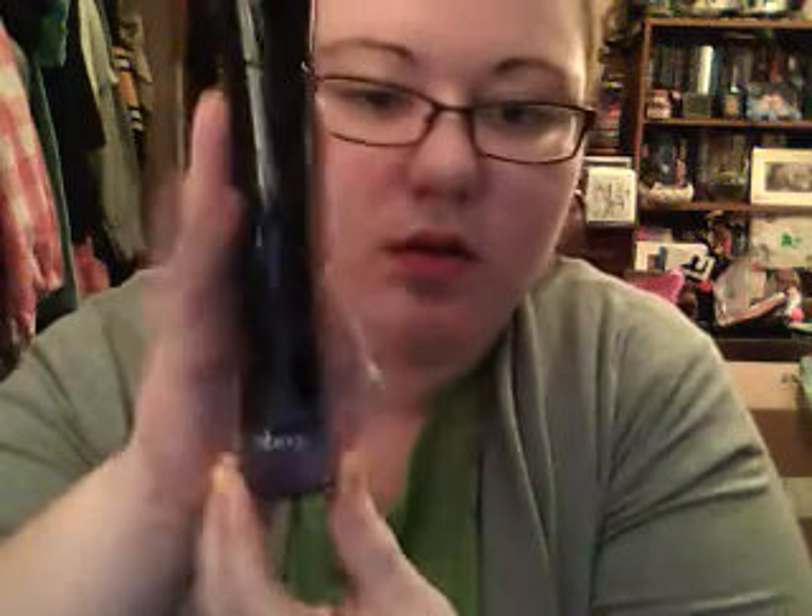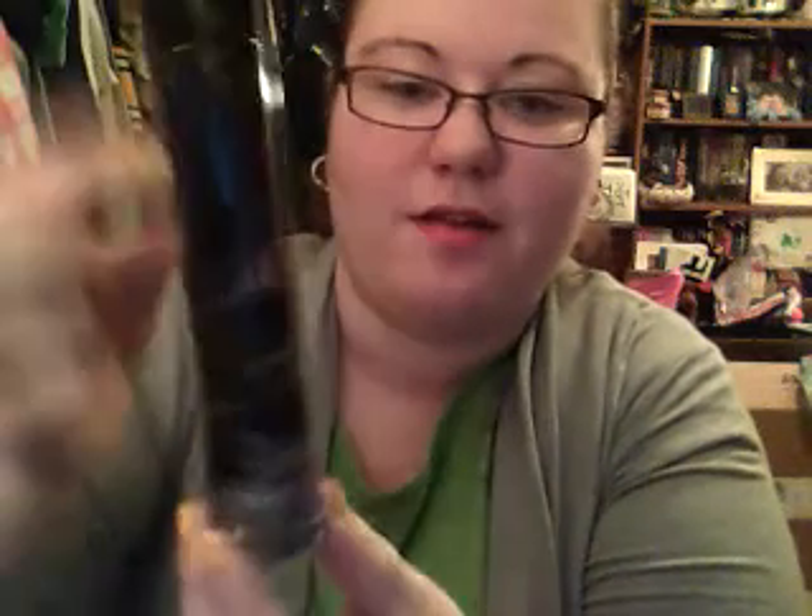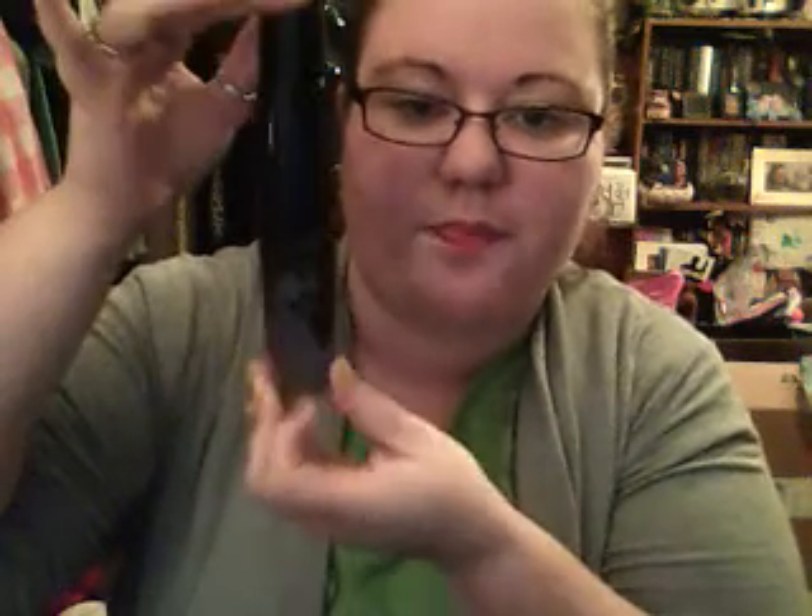Then I also got a perfume. I got the Giorgio Armani Armani Code for Women — it's in this box, and this is what it looks like. I think the bottle is really, really pretty. You can see it better with my hand in the way — there are flowers, you can sort of see through the bottle. Yeah, I just think it's really cool. So that's all that I got, except some clothes, but I've already put them in the dirty laundry. I will see you all later, thanks for watching, bye!